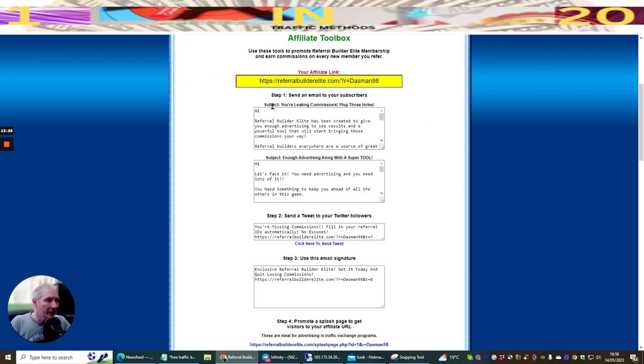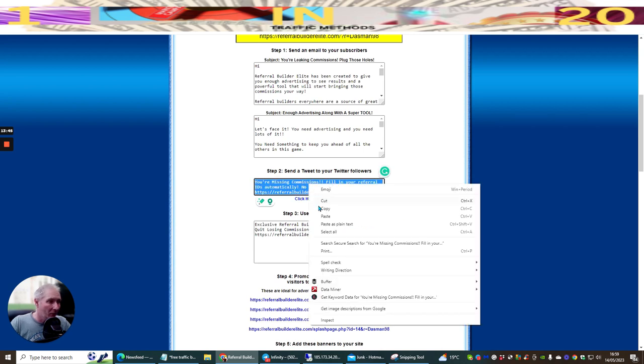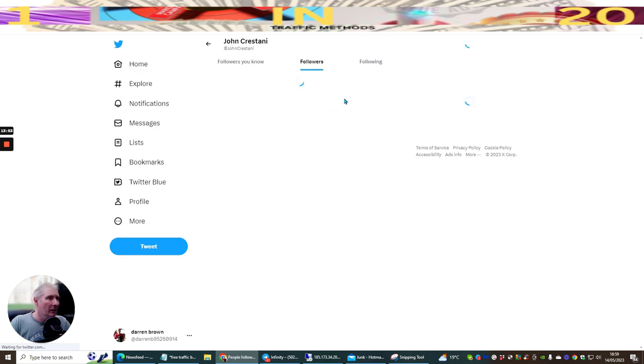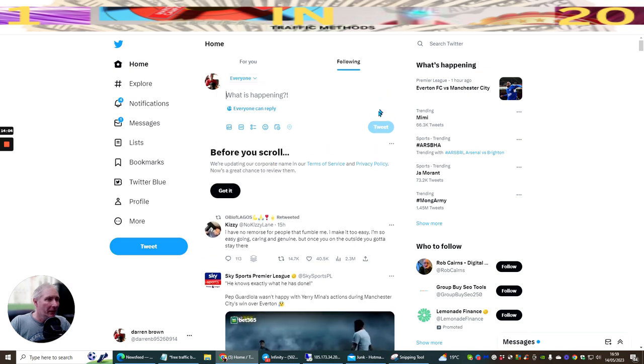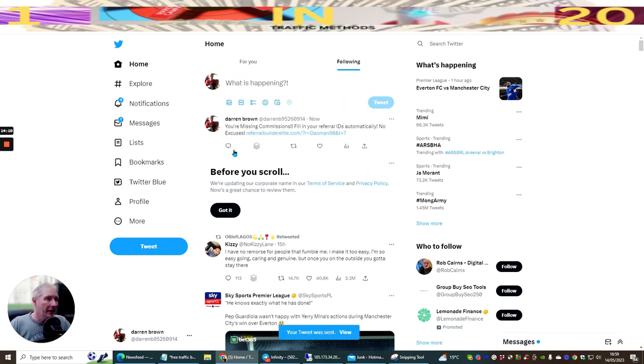Once that's done, you can see 'send an email to subscribers' - you can set up your email swipes inside your actual email autoresponder. Then you've got 'send a tweet' - tweets are really easy. I just copy this, go to Twitter - I was already running something here - go to home, paste this in, and tweet. Hopefully if anyone sees this they'll think 'what's this all about?' and join, and I'll make a commission every time - I think it's 50% commission.